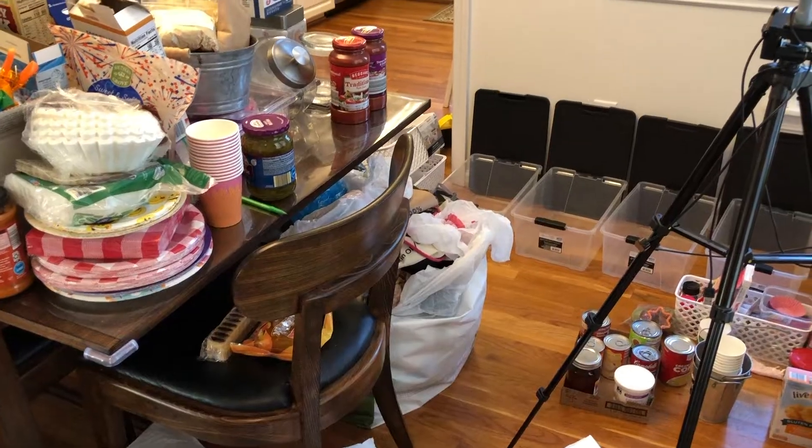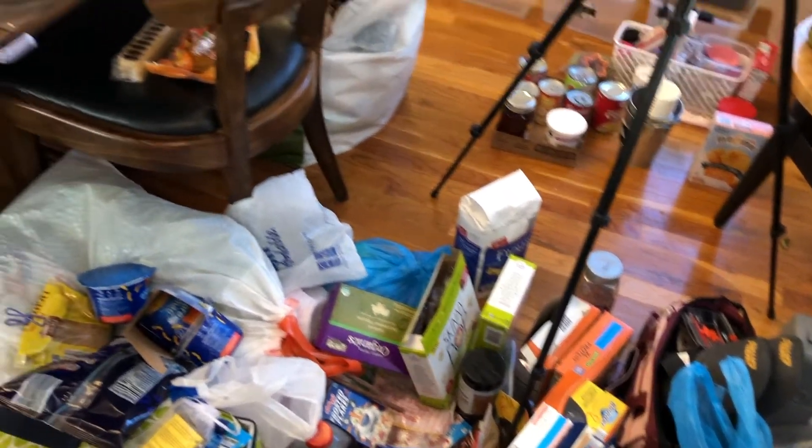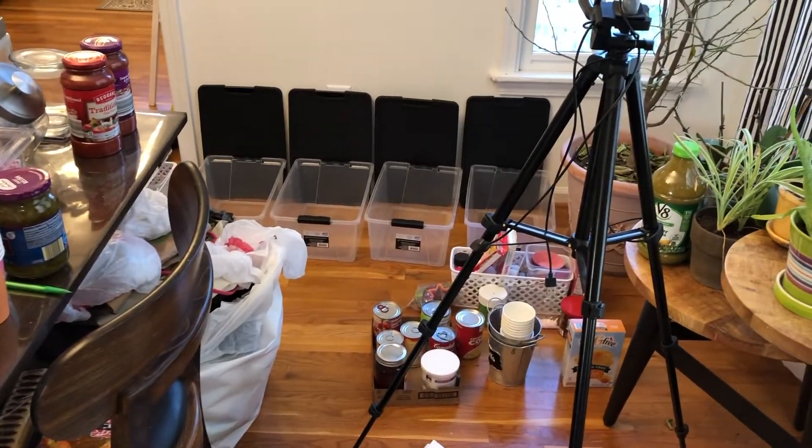To be completely honest with you guys, I've gotten a little overwhelmed, but you know what — we're just gonna keep on truckin'.